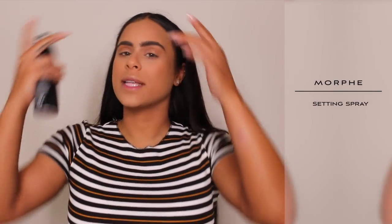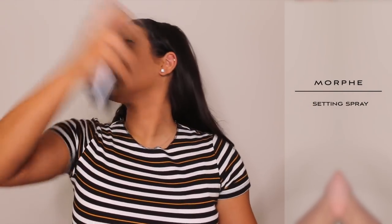A little setting spray — this is my Morphe setting spray. It's so good, you guys, if you haven't tried it you need to try it. I'm probably like the last person to pick it up because this came out a while ago and I'm finally just trying it.